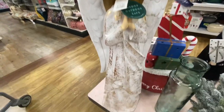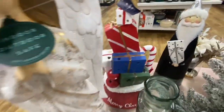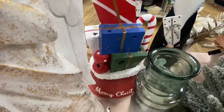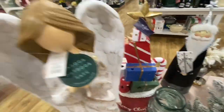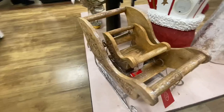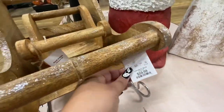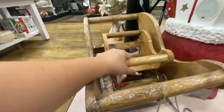Look at this angel — she is so tall! $80. And then they have a lit present stack. I like these sleighs — look how cute they are! The big one is $60 and the little one is only $20.